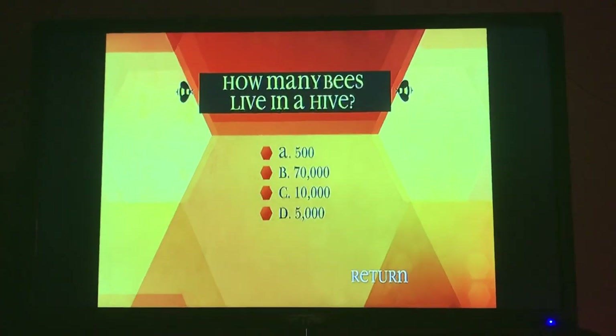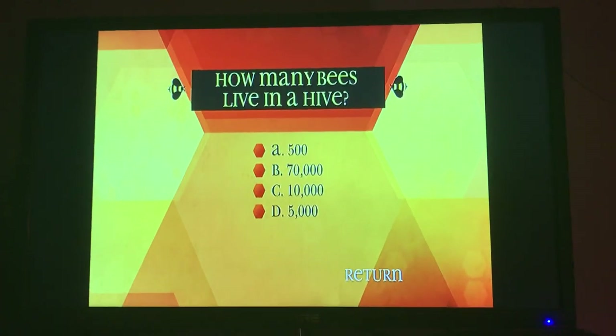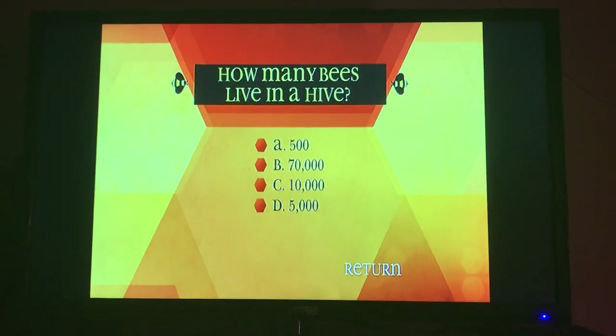How many bees live in a hive? A, 500. B, 70,000. C, 10,000. D, 5,000.